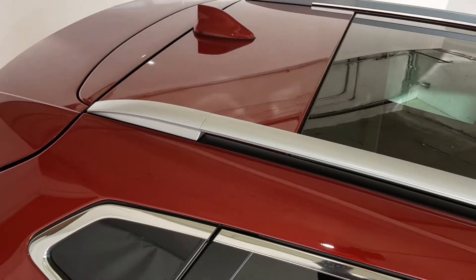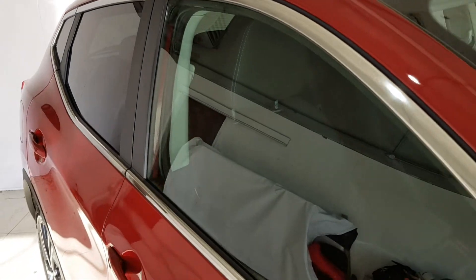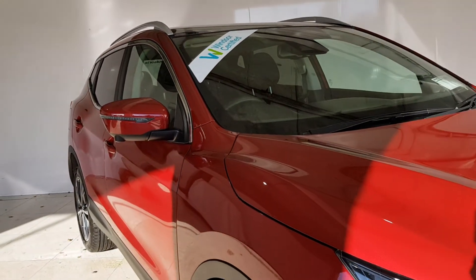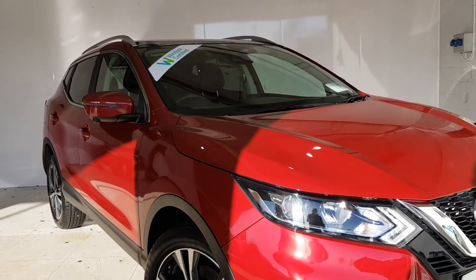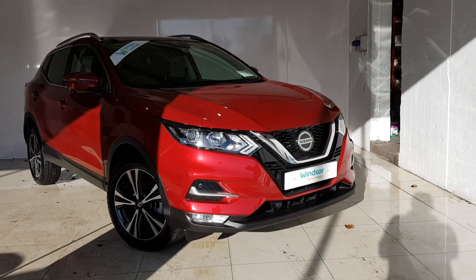We believe you should be able to purchase in a way that suits you. Talk to us about our flexible finance options and we'll put a plan in place. And when it comes to trade-ins, Windsor will give you an instant quote at a fair market price. So drop by today and we'll help you trade up to the perfect Windsor.